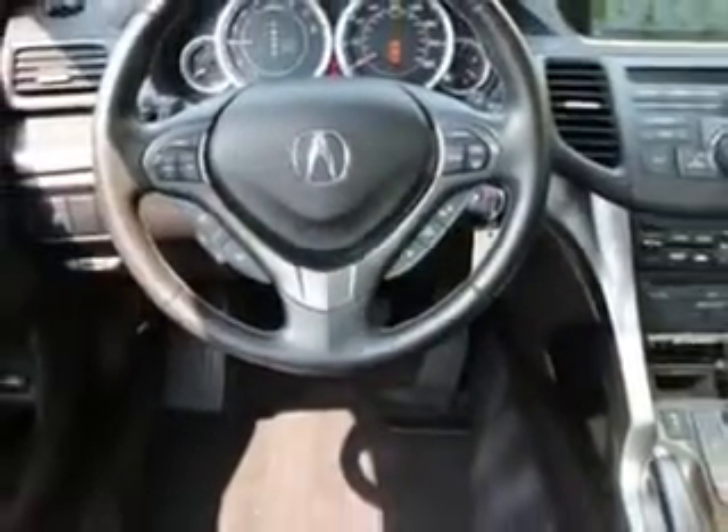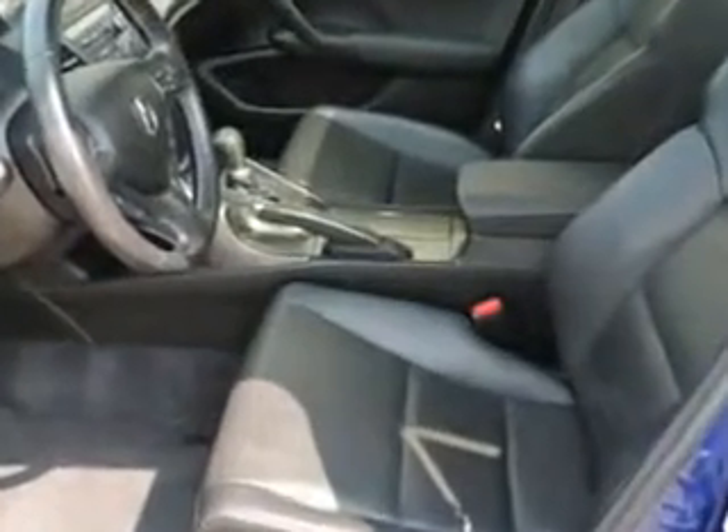And much more. Enjoy the drive and have peace of mind in this 2013 Acura TSX. See us at Woodfield Acura today.